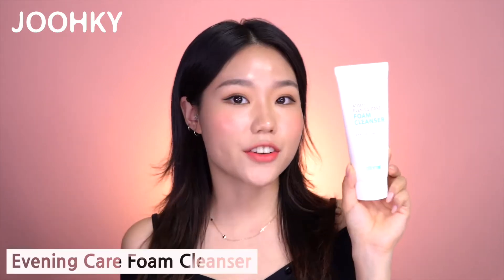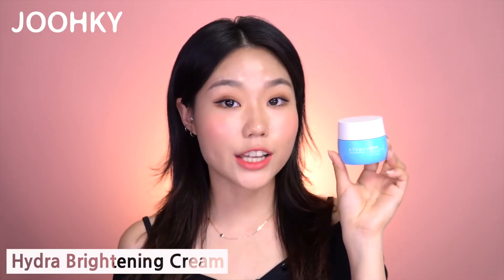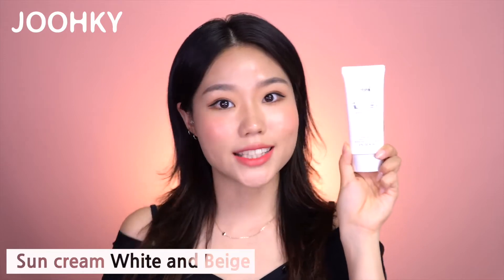Hey guys, it's me Ago here. I'm back with another haul. Today I have a haul of Atomy's best-selling products. So what are they? They're the Evening Care Foam Cleanser, 3 Second Beauty Water, Hydra Brightening Capsule Essence, Hydra Brightening Cream, Sun Cream White and Sun Cream Beige.